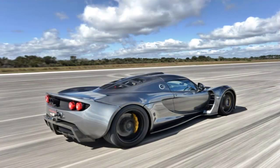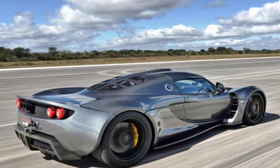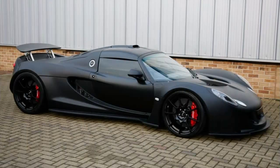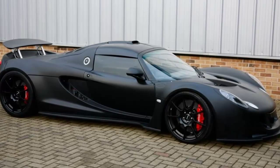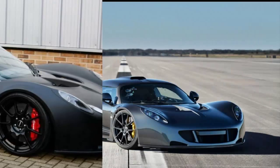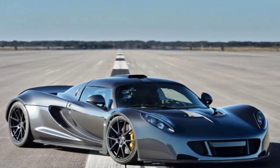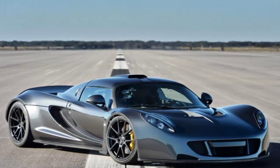Number 1: Hennessey Venom GT. Top speed 270.49 miles per hour. A Texas-based tuning house first revealed back in 2010, the Venom GT is currently the fastest car in the world, achieving a record top speed of 270.49 miles per hour in February 2014 on the 3.22-mile shuttle landing strip at the Kennedy Space Center. The Venom GT has a twin-turbocharged 7.0-liter LSX V8 engine and a Ricardo 6-speed manual transmission. Its price starts from $6 million up to $10 million.